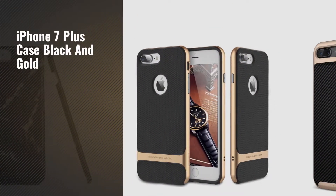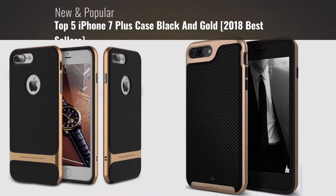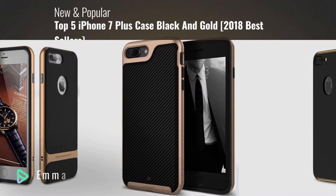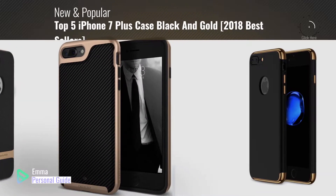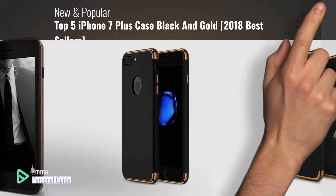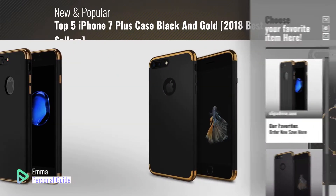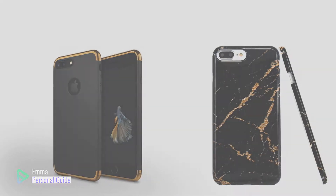If you're looking for iPhone 7 Plus case black and gold, this video is for you. My name is Emma, your personal guide, welcome to our channel. At any time you can click this circle in the corner and get more info and real-time deals on your favorite products. Ready? Let's start.